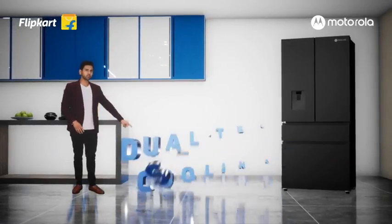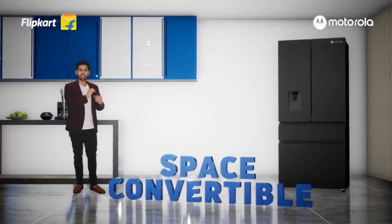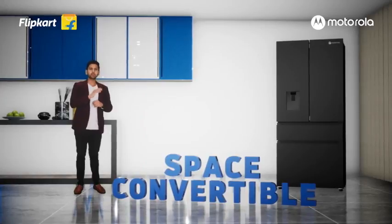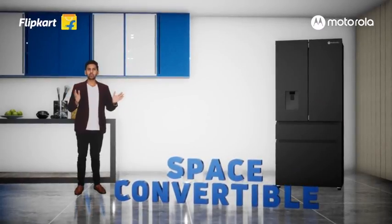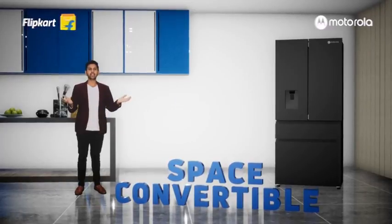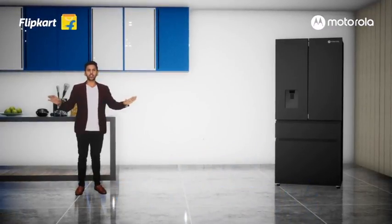The bottom-mount French door comes with My Fresh Choice Zone — a customized convertible space which can be converted into multipurpose space on demand. Four zones with temperatures varying from minus 20 degrees to 5 degrees. You can choose to keep it as a deep freezer, a soft freezer, a drink zone, or a fridge area depending on your needs. This one is truly solving all your kitchen problems.